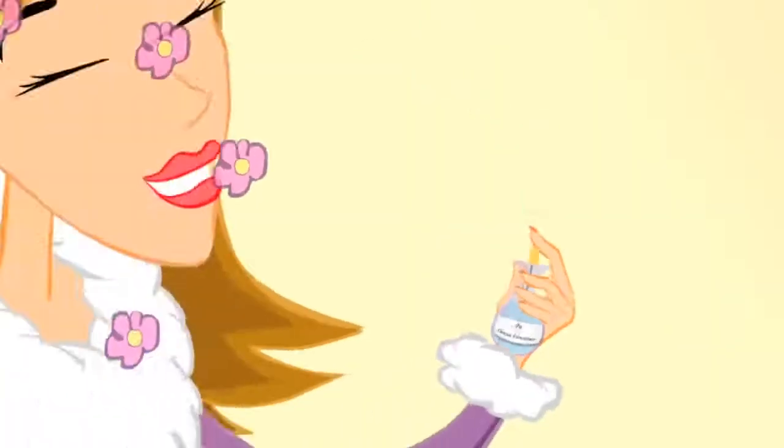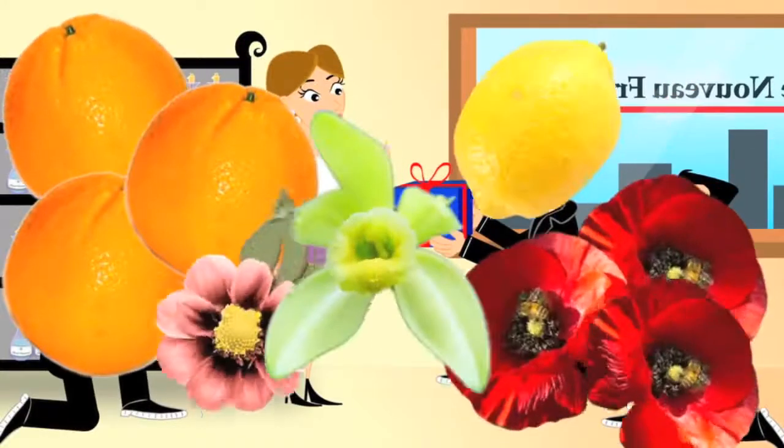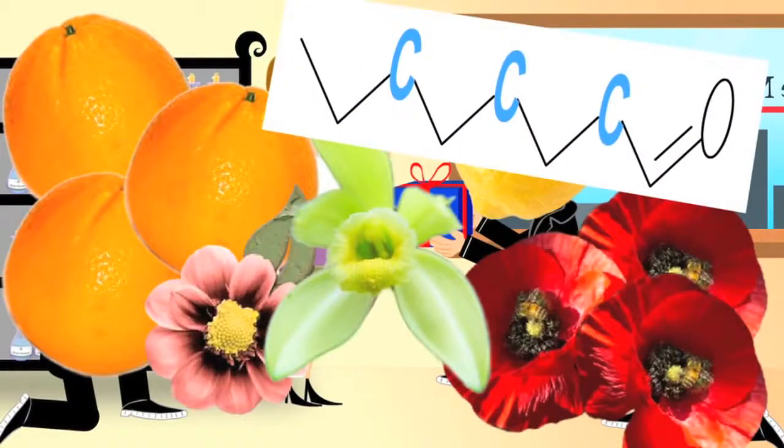Some fragrances can change lives. Items from nature — carbon, hydrogen, and oxygen — that's what makes a fragrance. It's as simple as that.